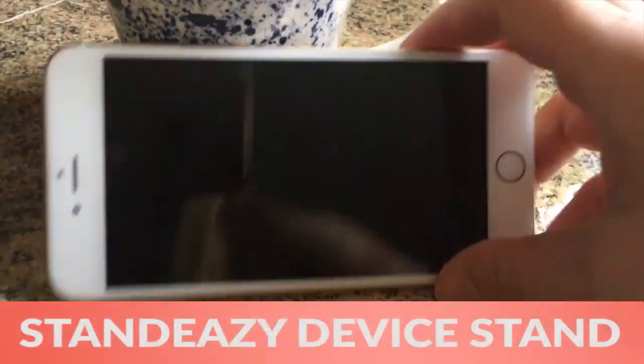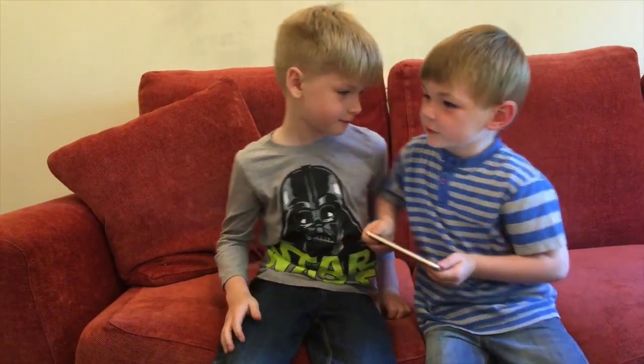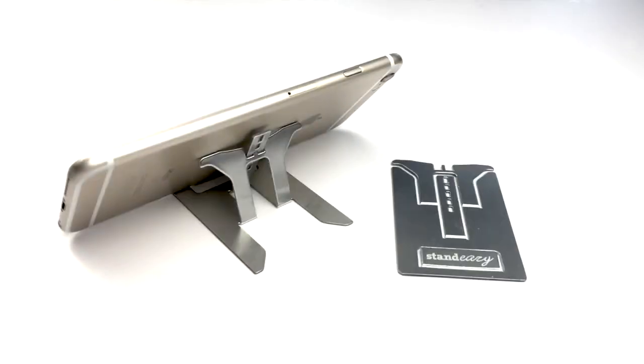Hi there, this is Wes with the Gadget Flow and today we are showcasing the StandEasy Ultra Portable Device Stand. Compatible with smartphones and tablets, this compact stand folds down to the size of a credit card.